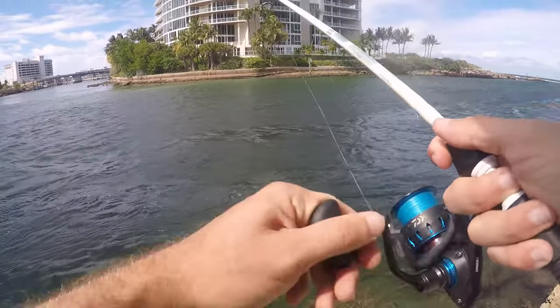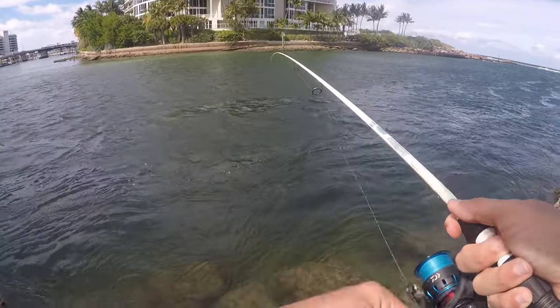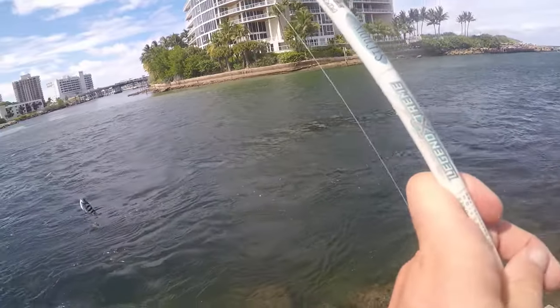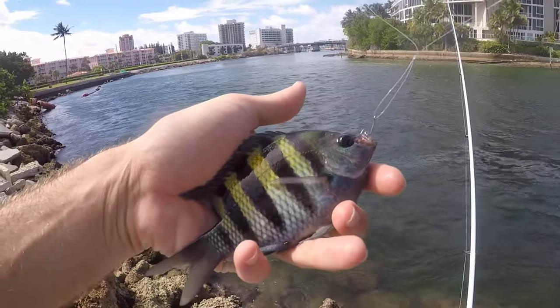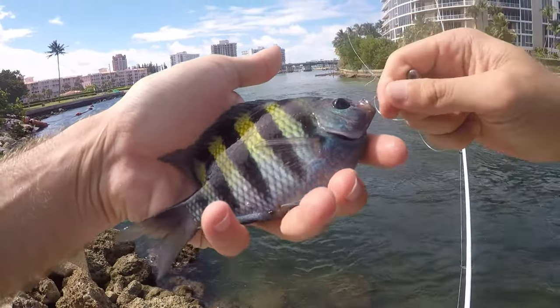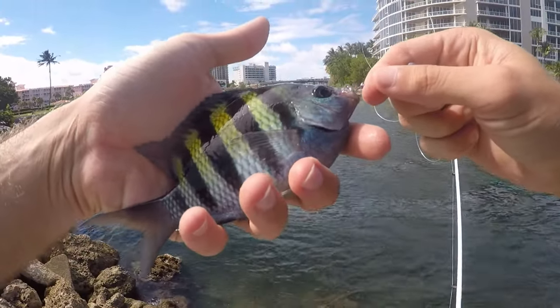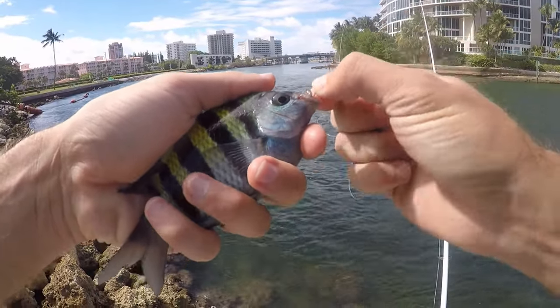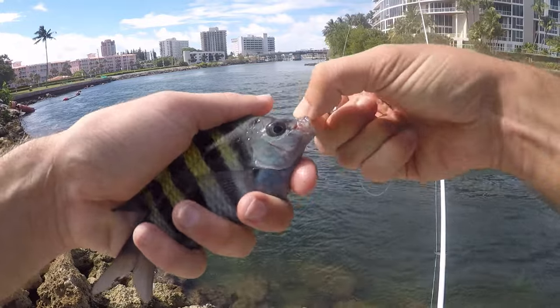Let's see what our first fish over here will be — feels like a small one. It is a sergeant major. I still remember the first sergeant major I caught a couple years ago, how excited I was and how long it took me to catch it. But ever since then I have not been able to get away from these guys.